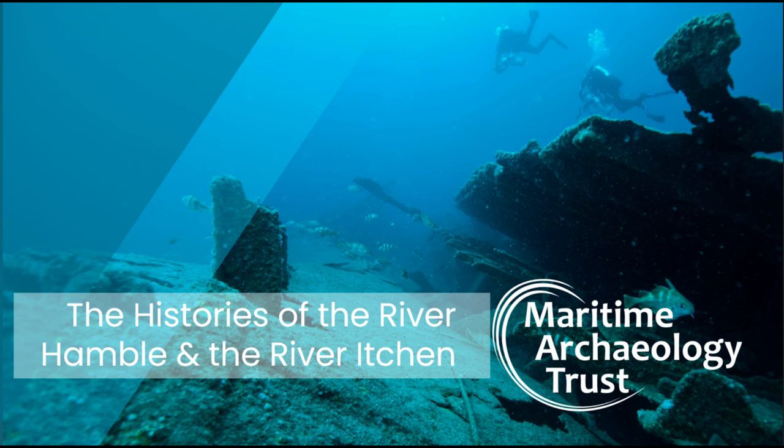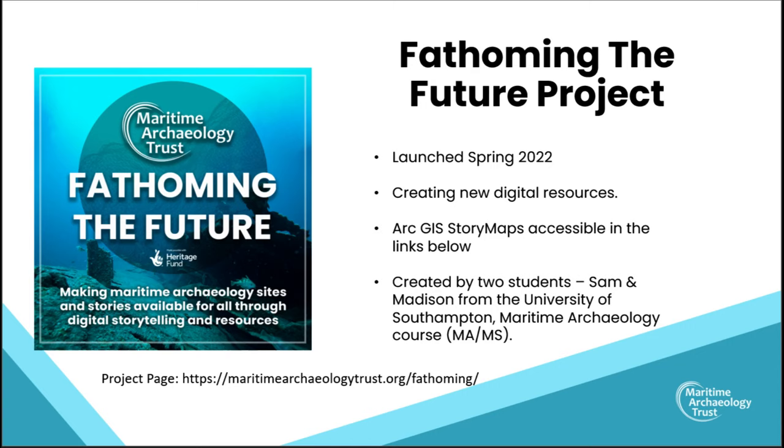We actually have two presentations for you on the River Hamble and the River Itchen. These were created for our Fathoming the Future project, which has been running since spring 2022 and is made possible thanks to the National Lottery Heritage Fund. One aim of this project is to create new digital resources to ensure that heritage is accessible to all, and these two story maps are part of our digital resources programme.